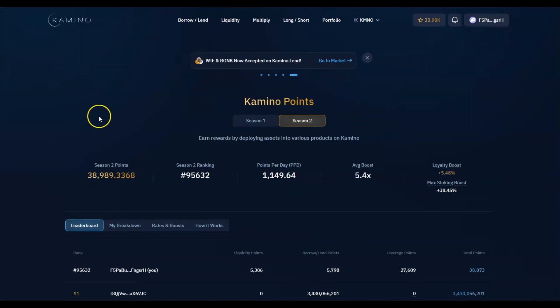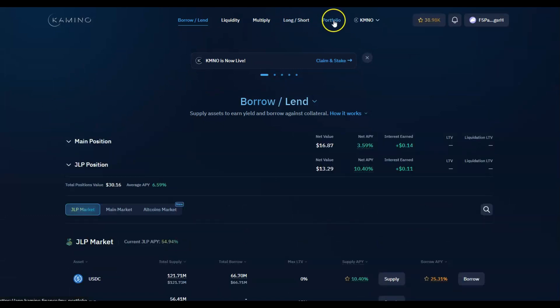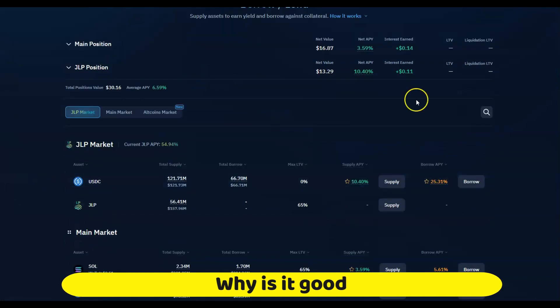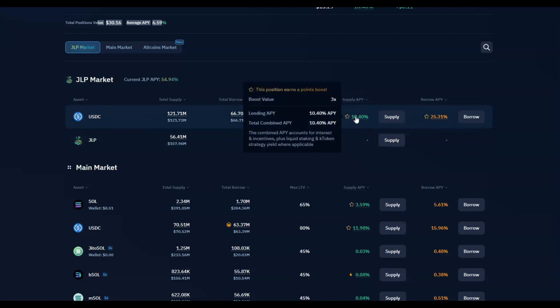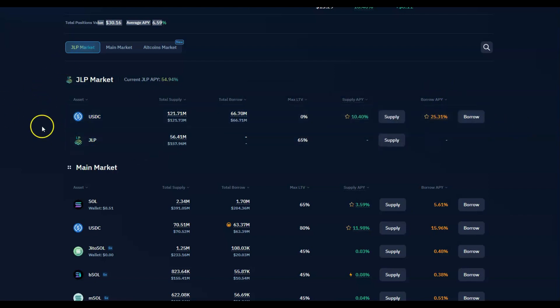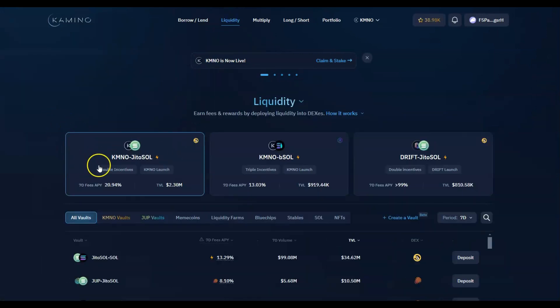I'm going to show you today's results and walk around what the platform is. It's a very good all-in-one platform. You've got borrowing and lending — basically if you provide, let's say USDC, then you can earn 10% APY, then you can borrow it again for another boost. It's a very nice way to provide liquidity.